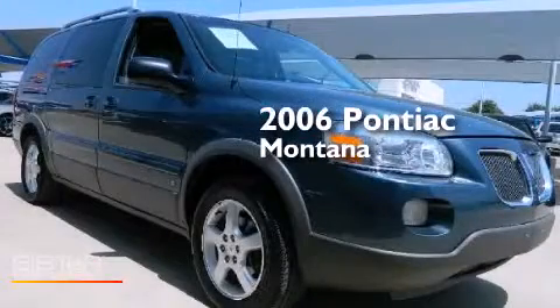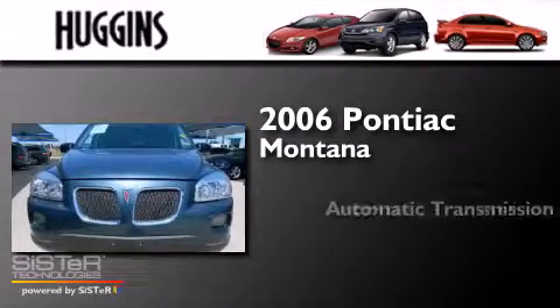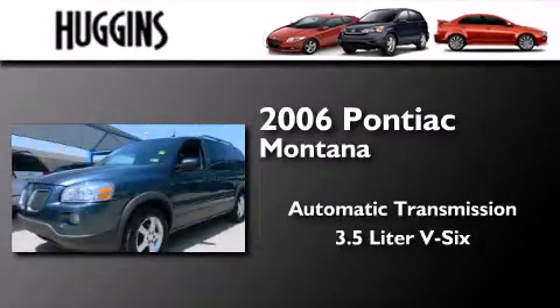This is a 2006 Pontiac Montana. This minivan has an automatic transmission and a 3.5-liter V6.